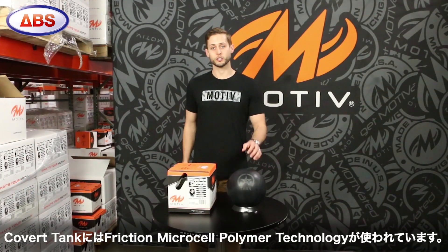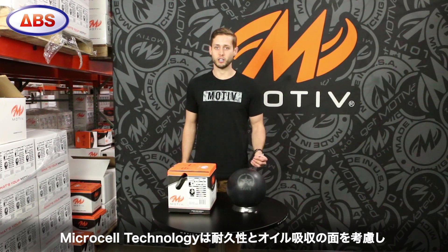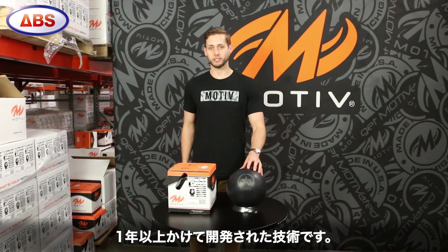The Covert Tank features new friction microcell polymer technology. Microcell polymer is the result of over a year of research into cover technology, durability, and oil absorption.